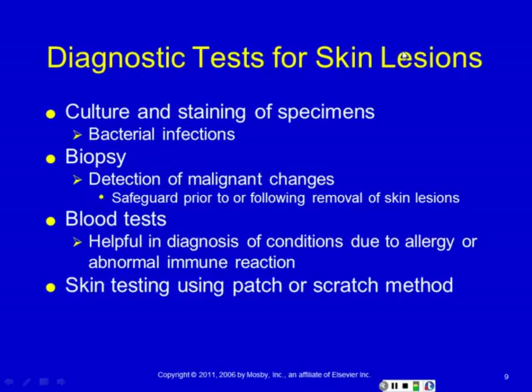When diagnosing skin lesions, if we're concerned about a bacterial infection, we'll culture it — anytime you're worried about bacterial infection, it's always a good idea to culture because the information guides your therapy choices. A biopsy is what we do when we're concerned for cancer in a lesion — we take a little piece, look at it under the microscope, and decide if the whole lesion needs to go. If there's a systemic component, we'll do blood testing — we can look for allergies or abnormal immune responses in autoimmune diseases. And if we're pretty sure it's allergy, we can do skin testing, putting a small amount of different antigens on the skin and looking to see what the patient responds to.